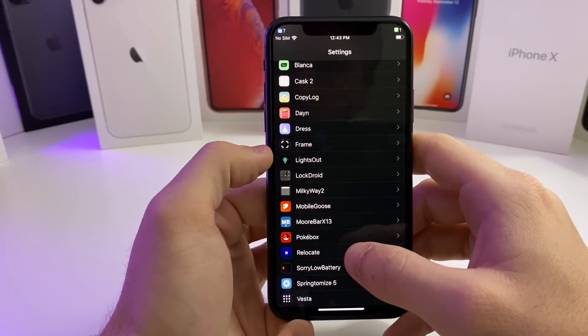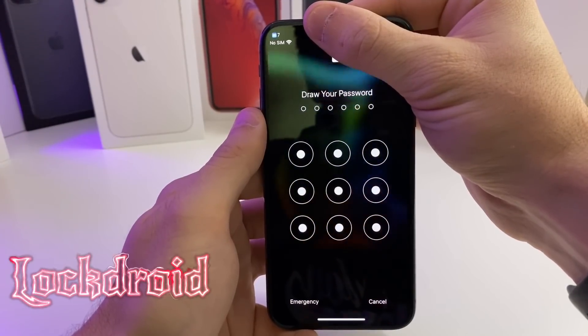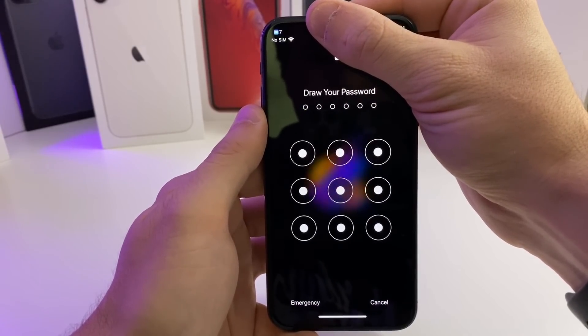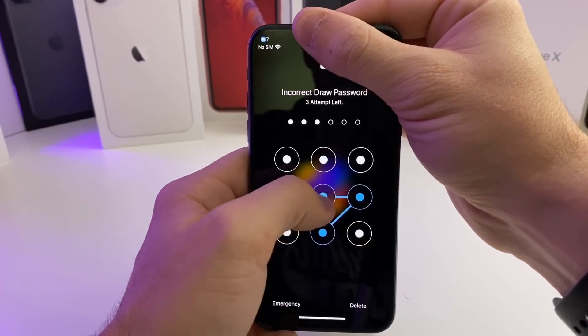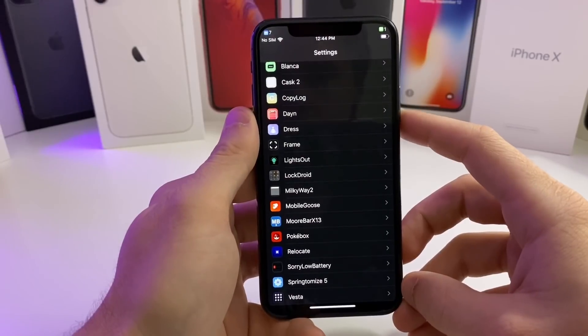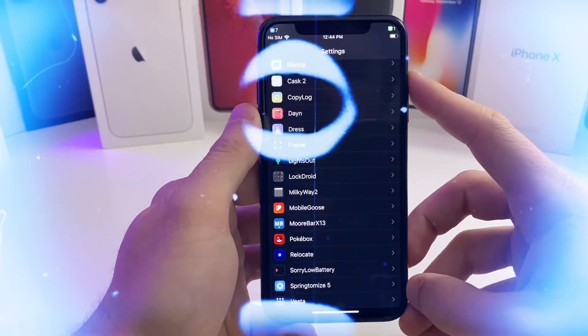The next tweak we have for you is called LockDroid. What LockDroid does is it basically replaces your passcode with the Android style lock screen, so you've got to draw a pattern to unlock it. If we go ahead and draw the pattern, it will unlock the device. It's a cool little tweak, not too many settings to configure. Anyway, that one's called LockDroid.